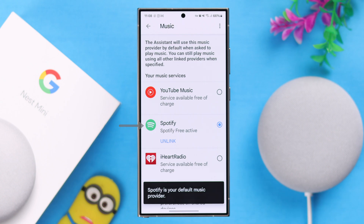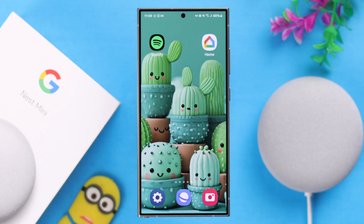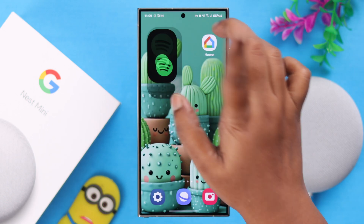Now if you have already linked your Spotify account but it's still not working or still not playing, just make sure you haven't accidentally deleted, removed, or uninstalled the Spotify app from your device.